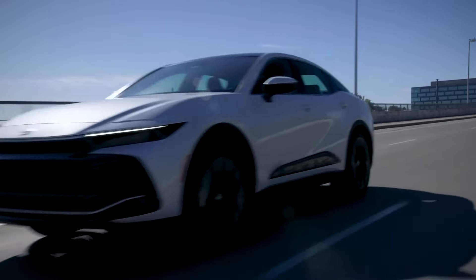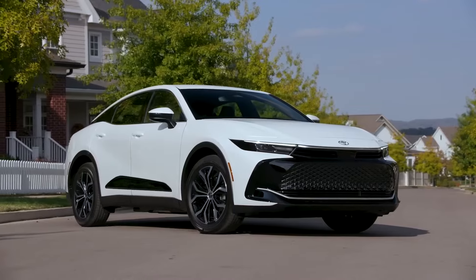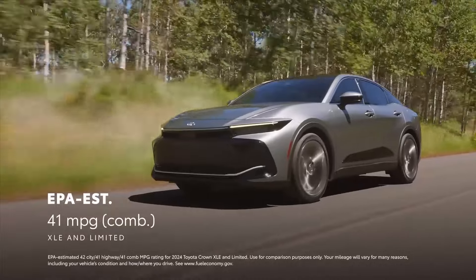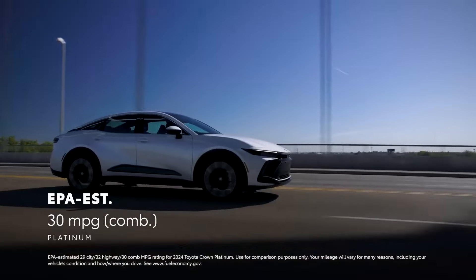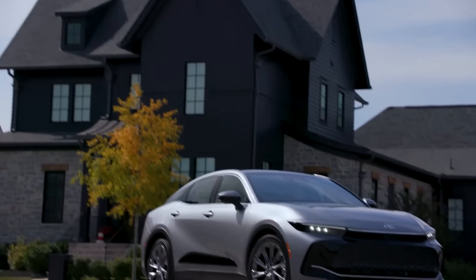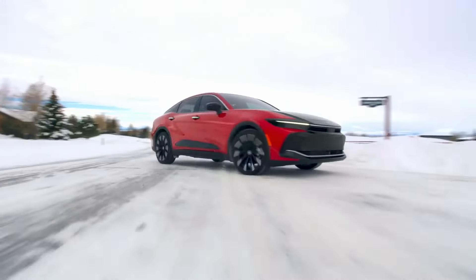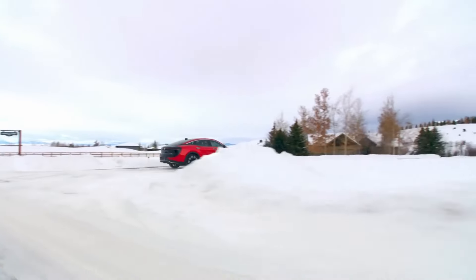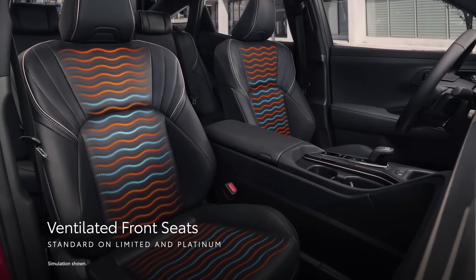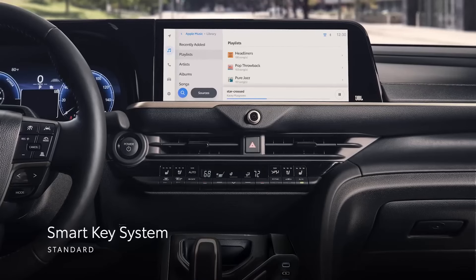The 2024 Toyota Crown makes a promising case for itself. After all, this is a spacious sedan with the added benefit of SUV-style seating and visibility. What's more, it comes standard with all-wheel drive for enhanced traction on slippery roads and one of two hybrid powertrain systems to help boost fuel economy. Quite frankly, there's nothing else like it on the market. The Crown feels good to drive, offers excellent technology features, and boasts strong fuel economy estimates.